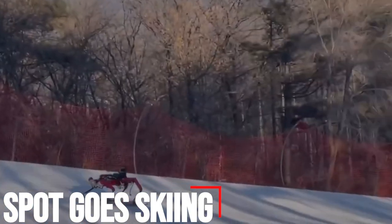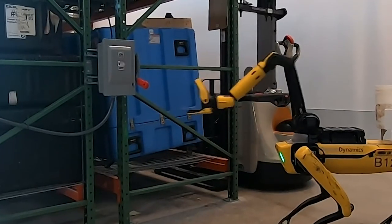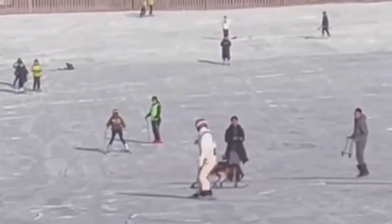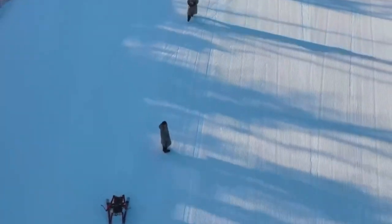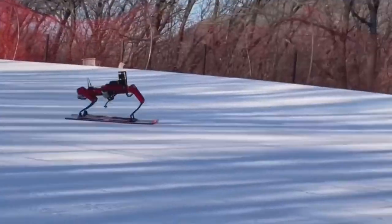Spot Goes Skiing. Boston Dynamics' famed robot may not yet be capable of full-on skiing, but folks at Medical and Health Technologies at MCI in Austria think Spot could make the perfect companion for people with impairments, as well as for professional missions in the Alps. Can you imagine never having to carry your skis again because you have a dedicated robot dog trailing you wherever you go?